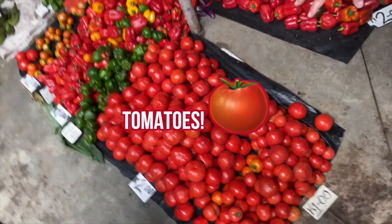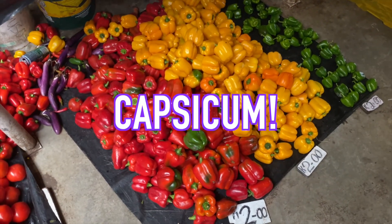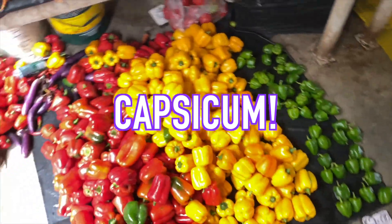I'm going to get some tomatoes. Look at this! Beautiful! Capsicum! Can you eat it? Yeah!